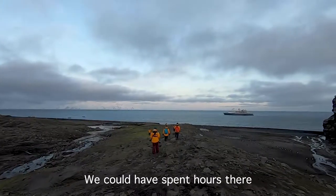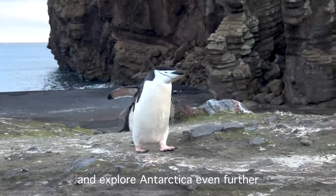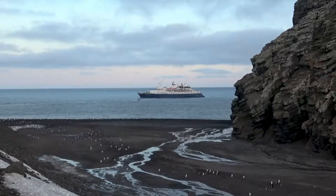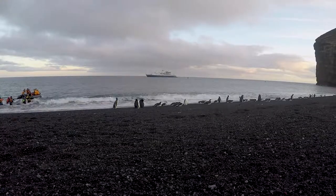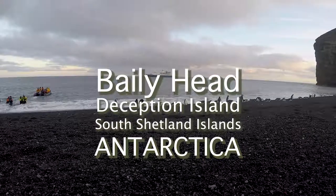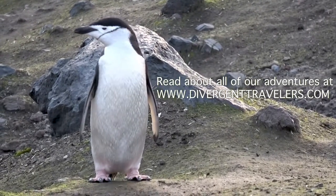We could have spent hours there; however, our time was limited and it was time to get back on ship and explore Antarctica even further. Bailey's Head was just one of the many amazing adventures we had throughout our voyage to Antarctica with Cork Expeditions. Don't forget to check out this adventure and all of our adventures at DivergentTravelers.com.